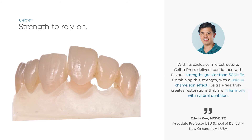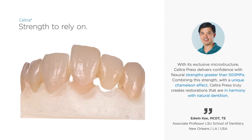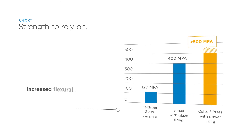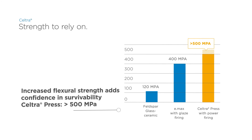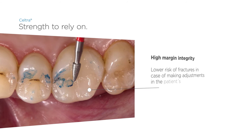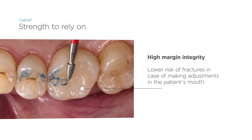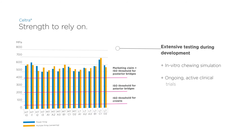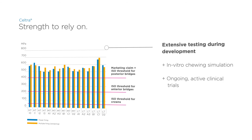The increased flexural strength adds confidence in survivability of Seltra Press. The flexural strength of Seltra Press is more than 500 MPa. Its excellent margin integrity lowers the risk of fractures during adjustments in the patient's mouth. Seltra has been tested extensively using in vitro simulations during its development, and numerous clinical trials are active right now.